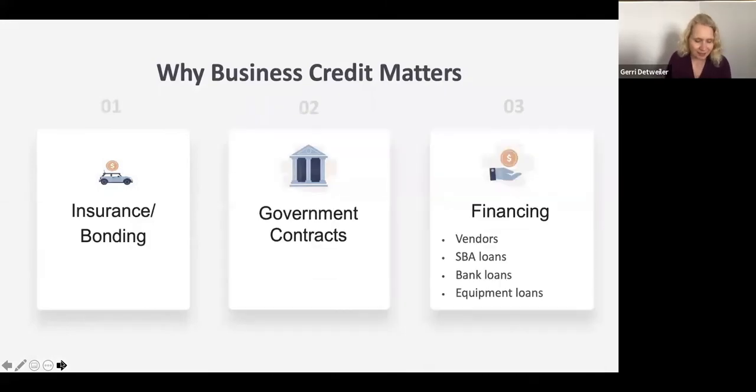Why is business credit important? First, some insurance companies will check business credit. We had a NAV customer who owned an insurance agency and was having trouble getting errors and omissions insurance — it turned out his business credit was mixed up with another business in another state with a similar name that had negative credit. Once he got that fixed, he was able to get the insurance he needed. If your business needs a surety bond, you may have a business credit check. For government contracts, you'll need a DUNS number, and they may check your paydex score as well.